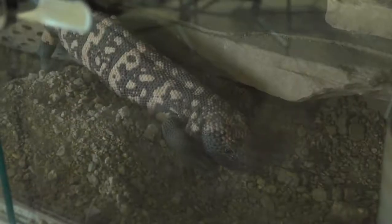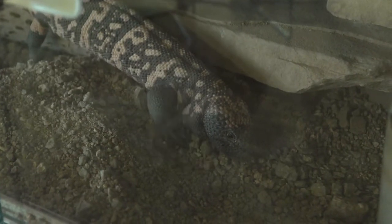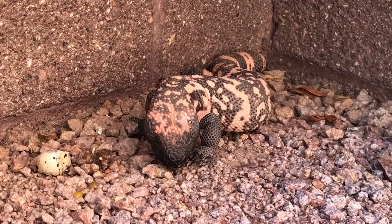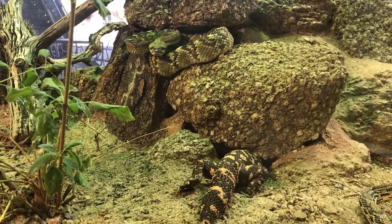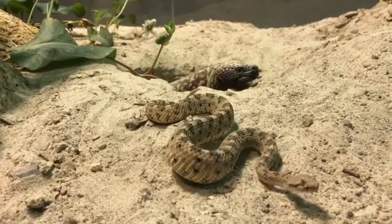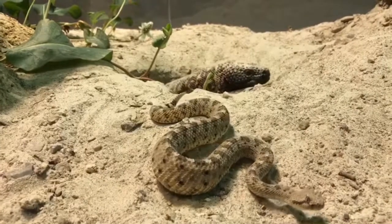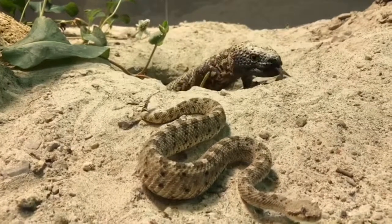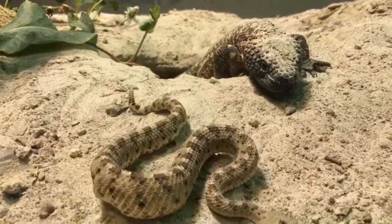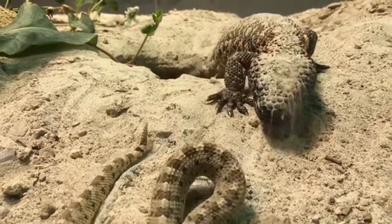The Gila monster is the only venomous lizard native to the United States. They often eat only four or five times a year, living off fat stored in their tail, and spend much of their time in underground burrows. This lizard produces a venom released through the salivary glands in their lower jaw. The venom moves through grooves in their teeth and into the bite wound. Although their bites cause extreme pain, the venom is not fatal to humans.